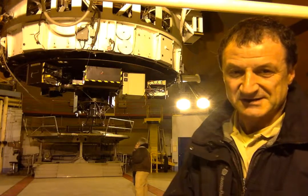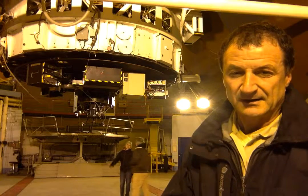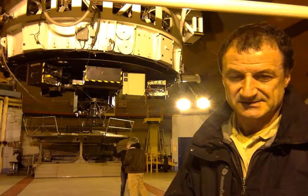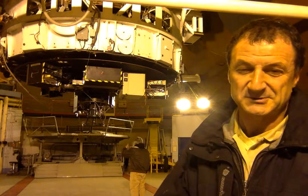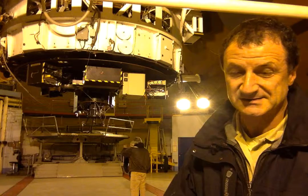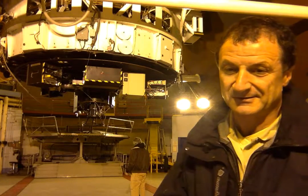The weather conditions are good and we are preparing for the observing right now. The size of Venus on the screen is compatible with a high spatial resolution, so we can measure the winds with a very good spatial resolution and time resolution in the cloud tops.